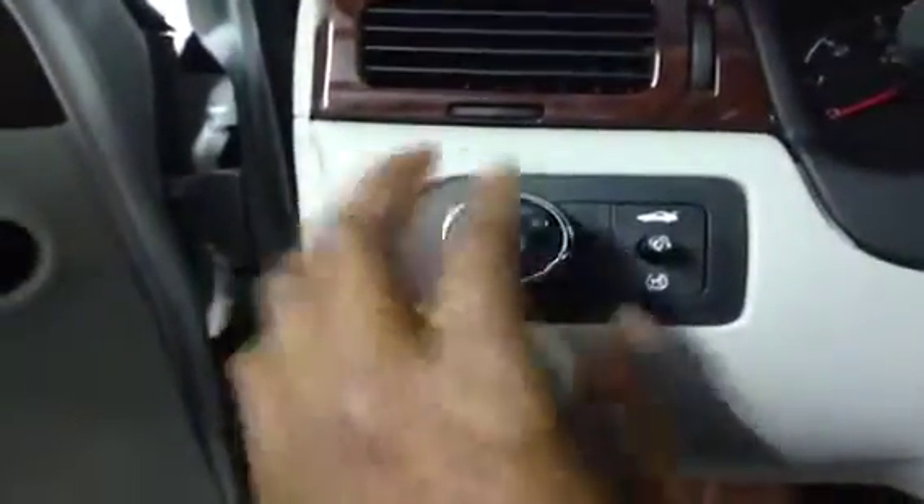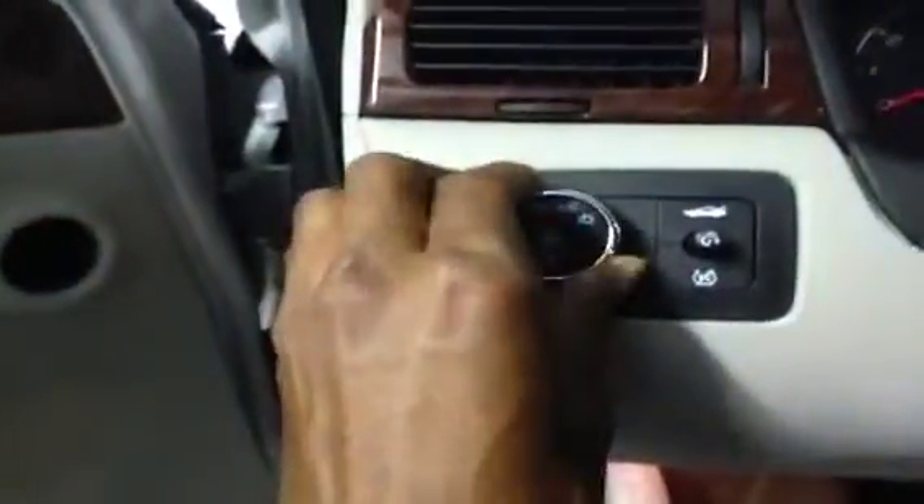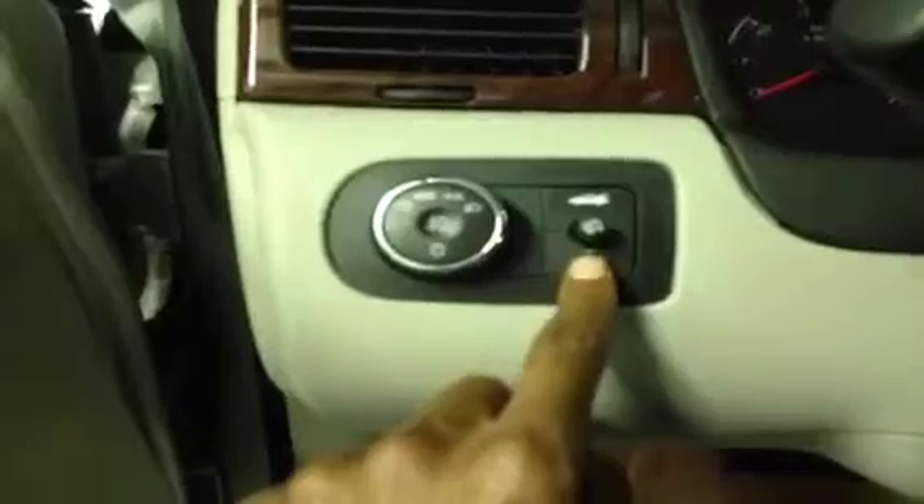you'll find all electronic window, side view mirror and door locks — very convenient for the driver. You've got all of your light and dimmer switch controls here, automatic trunk and traction control here.